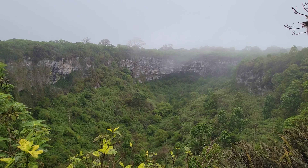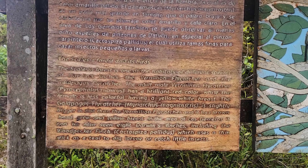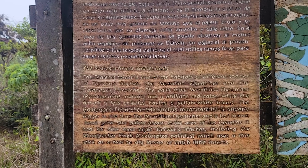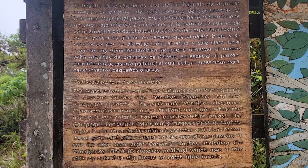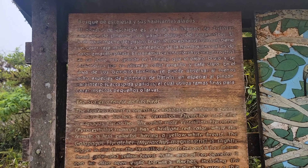The sign says 'The Scalesia Forest and its Birds.' The Scalesia forest is one of the habitats of different species of Darwin's finches, the vermilion flycatcher, and the Galapagos flycatcher. The adult male vermilion flycatcher has a brilliant red color while the female has less color, having a yellow-white breast. The Galapagos flycatcher is slightly bigger and has a brown head and gray-and-yellow breast. In the area of Los Gemelos you can also see eight Darwin's finches, including the woodpecker finch, which uses a thin stick as a tool to dig larvae or catch little insects.